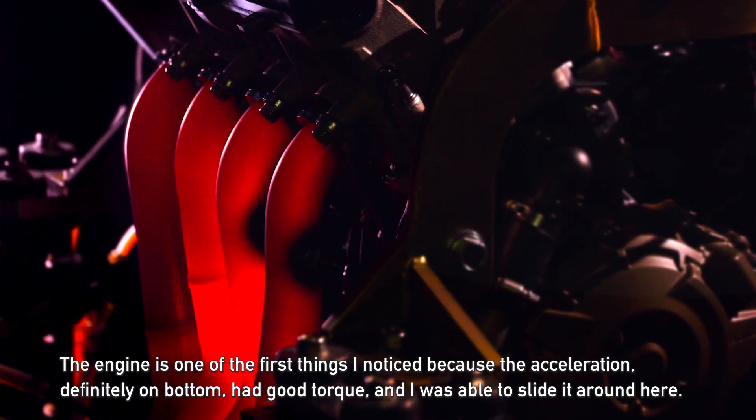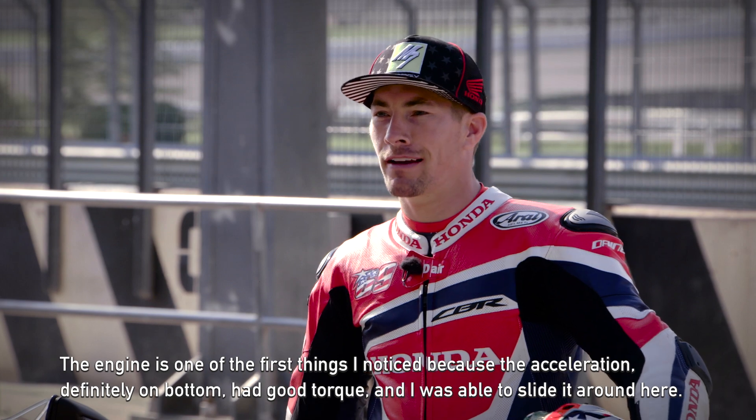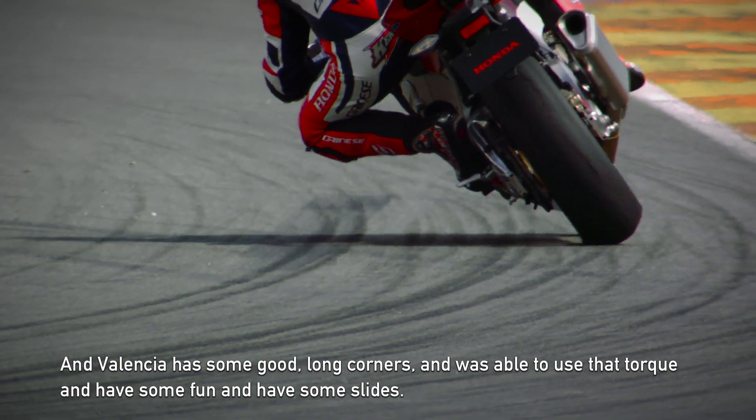The engine is one of the first things I noticed because the acceleration definitely on the bottom had good torque. I was able to slide it around here — Valencia has some good long corners — and I was able to use that torque, have some fun and have some slides.